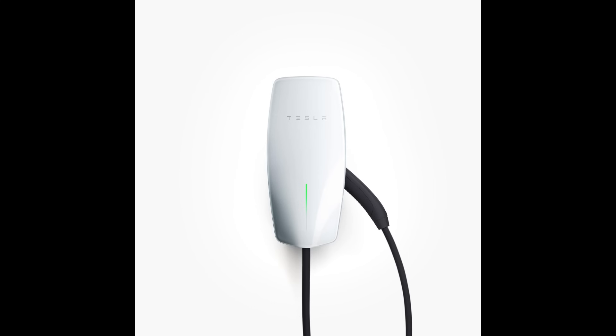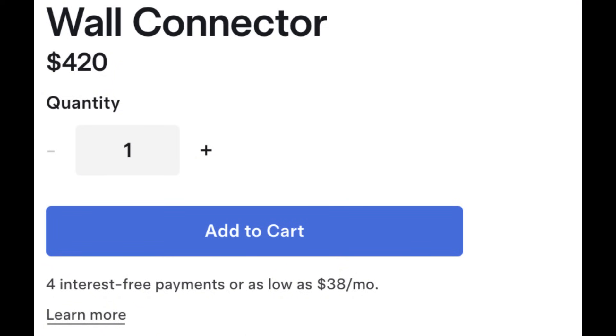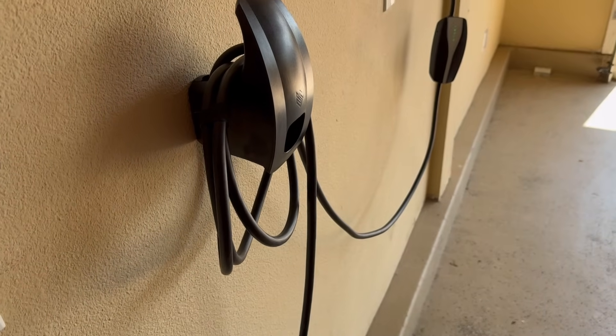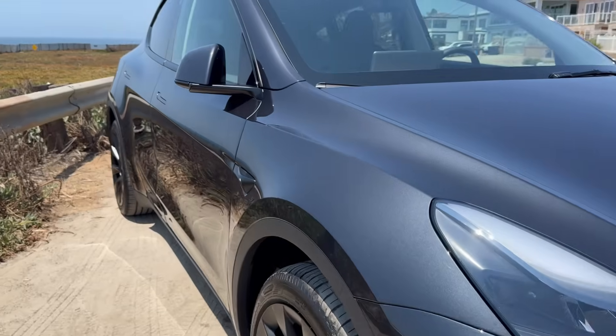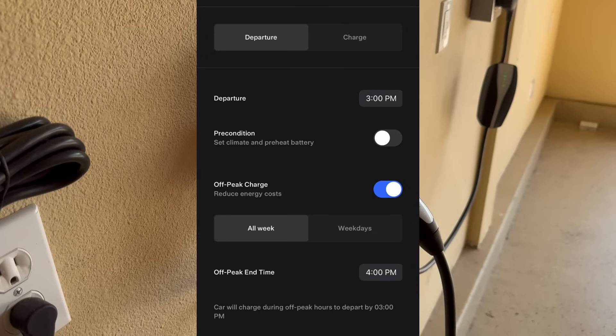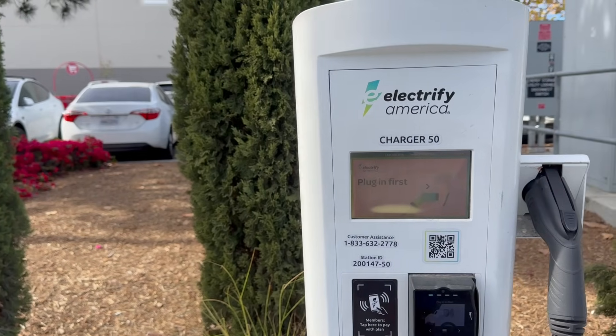The wall connector is Tesla's recommended home charging solution for the best experience. It provides optimal and faster charging speeds, potentially up to 44 miles of range per hour. The wall connector uses NACS — the North American Charging Standard plug — which is Tesla's standard. It costs around $420. Interestingly, the maximum charge rate for the Model 3 and Model Y rear-wheel drive is the same for both the wall connector and the mobile connector when using a 32A output. However, the wall connector offers additional features like Wi-Fi connectivity for app control, scheduling, charging statistics, and compatibility with other EVs, though Tesla-only vehicles can manage charging access.